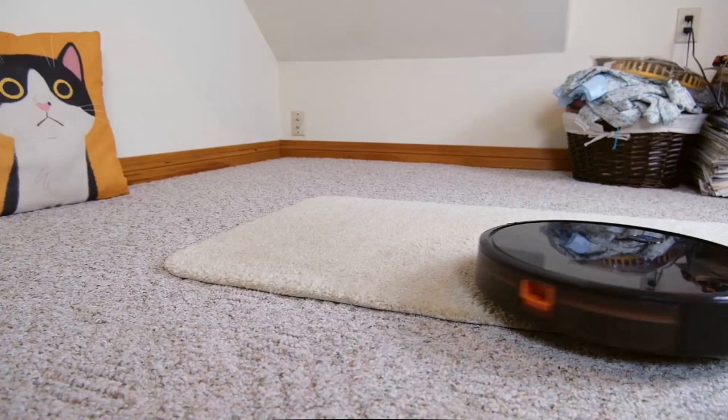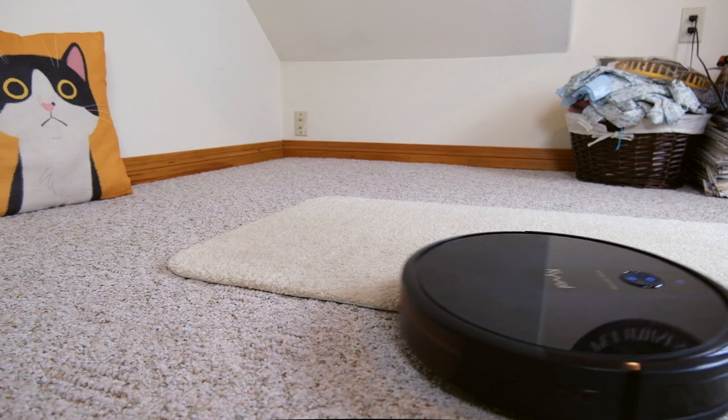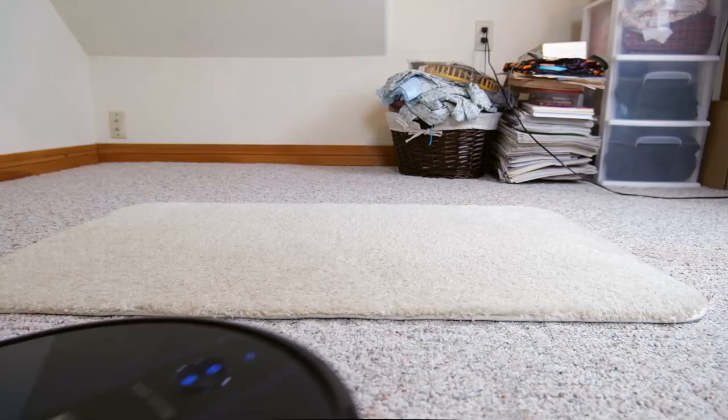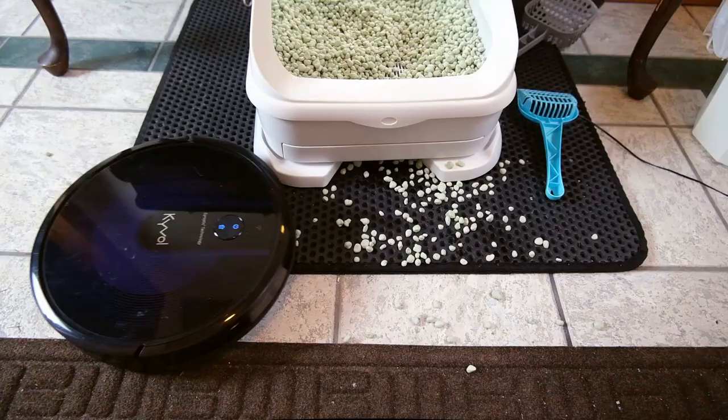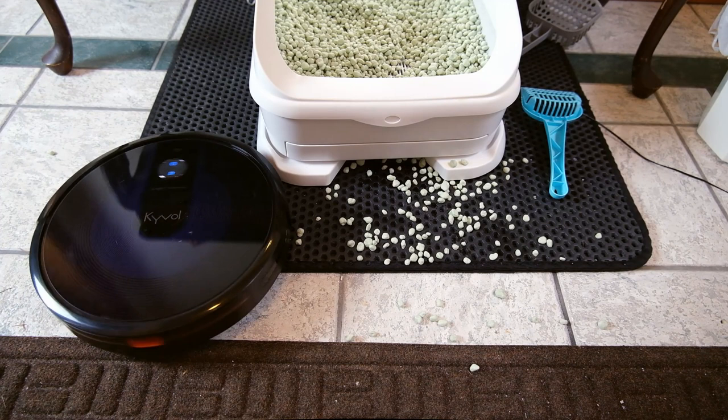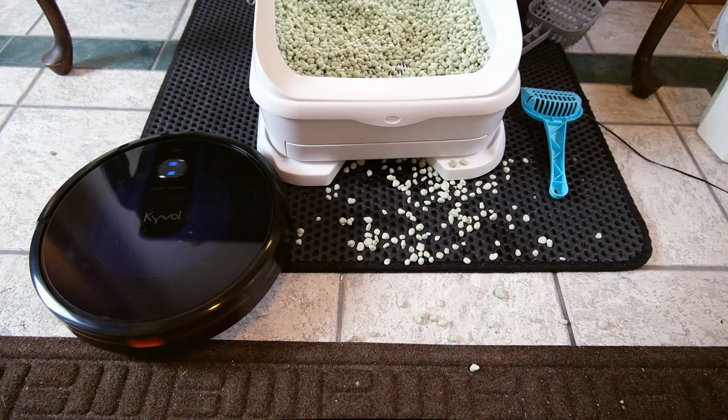But when actually running around the house, I definitely saw it pass over some dirt a few times, and even after several passes it would often leave a rug or area of the floor with a few particles remaining. Like the Ecovacs D-Bot mentioned earlier, this robot vacuum also tended to get stranded a little more often.